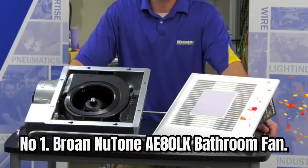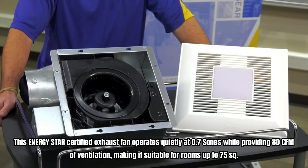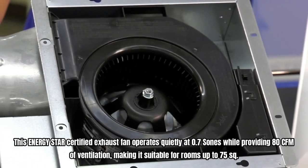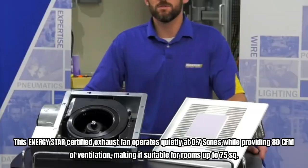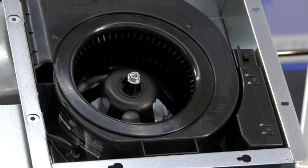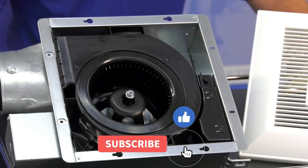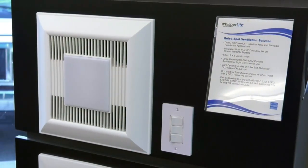Number 1: Broan Nutone AE80LK Bathroom Fan. This ENERGY STAR certified exhaust fan operates quietly at 0.7 sones while providing 80 CFM of ventilation, making it suitable for rooms up to 75 square feet. It effectively removes moisture and odors from most full baths, ensuring a comfortable environment. The fan is easy to install.